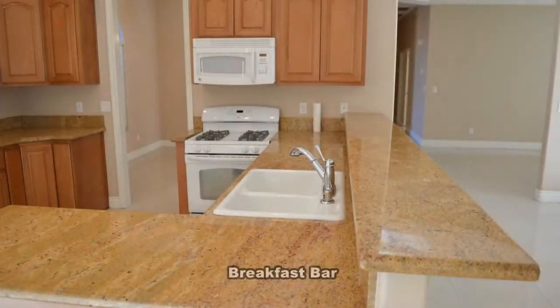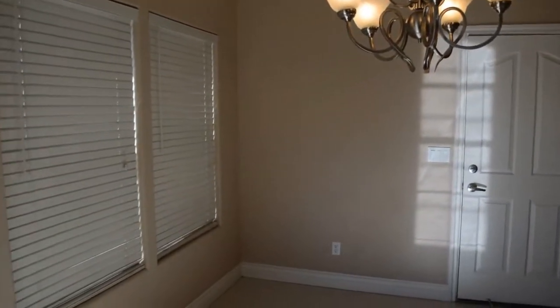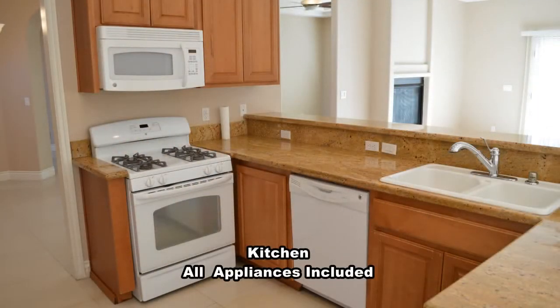The kitchen has a breakfast bar and a breakfast area. The attached three-car garage has two auto door openers and direct entry to the home. The kitchen comes with all the appliances, custom cabinets, and granite countertops.